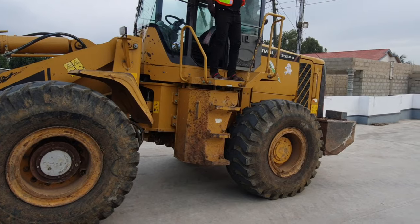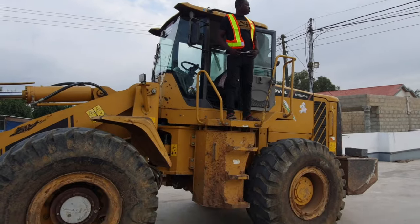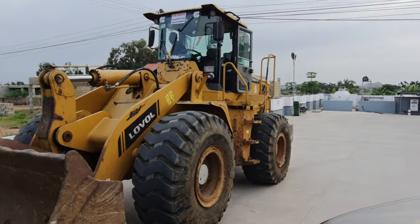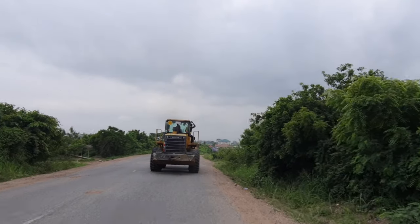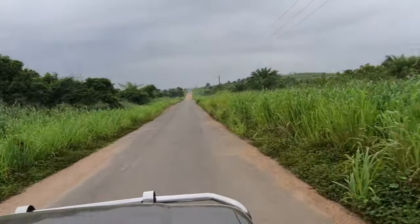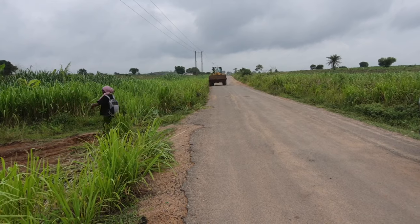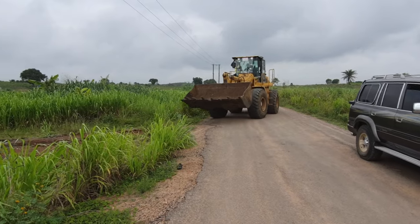On day one, we met up very early with the bulldozer operators to go to the site to start clearing the land. Because of the size of the land and because we wanted the land cleared in a single day, we contracted two bulldozers to clear the land.